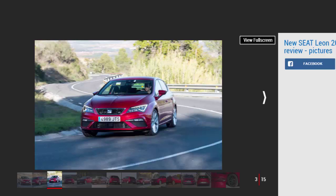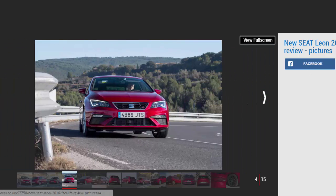The smooth Spanish roads of our test route didn't give much away about the car's on-road comfort, but the current car manages just fine in the UK, which hints that the new one will be just as good. In the corners the seat is composed with lots of grip. The steering is well-weighted, although there's not that much feel. It's not as good to drive as a Mazda 3, but the Leon has a better balance of ability.